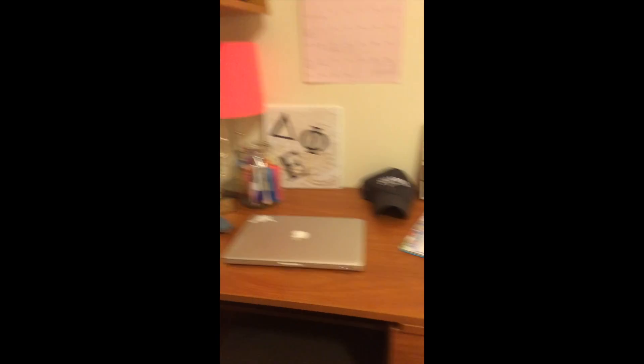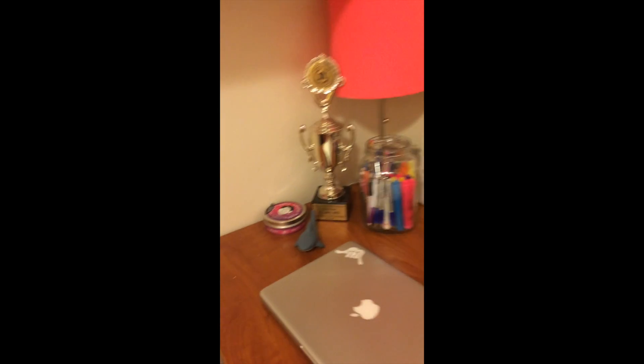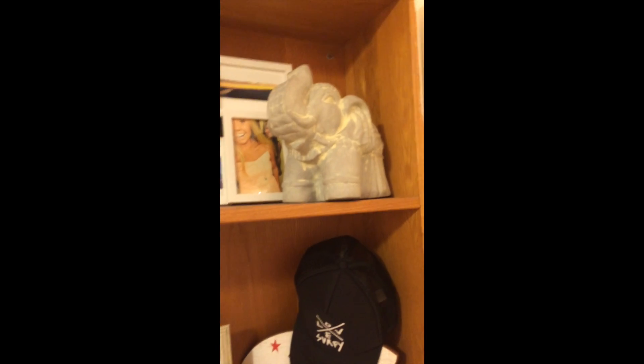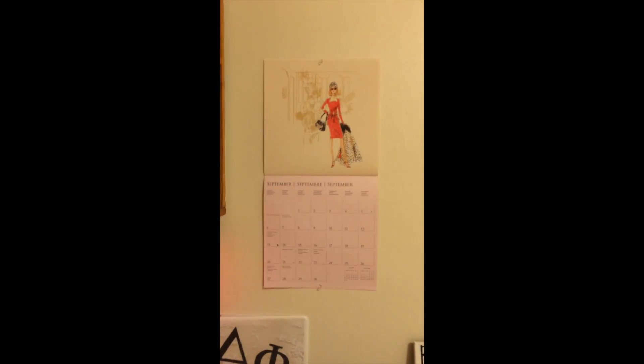This is my desk area where I do all my homework. I always keep my planner open so I know what's due. I also keep my shark stress reliever close by. In my bookshelf are more pictures and memories that I made in college, and this little elephant that I got as a gift, as well as some more pictures. And hanging over my desk is a Barbie calendar that my mom has bought me every year for the past 10 years.